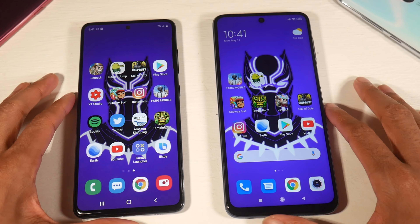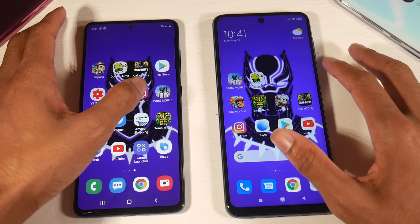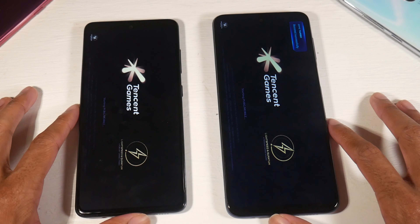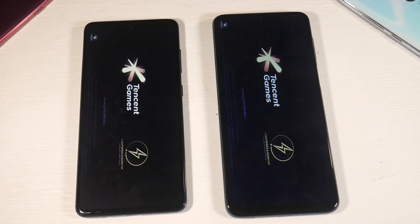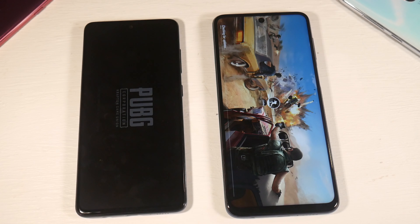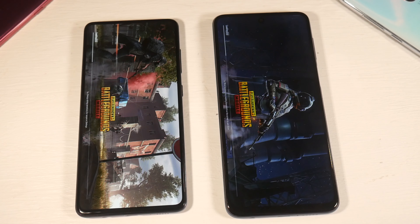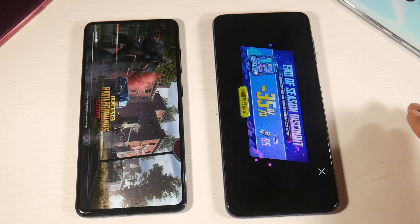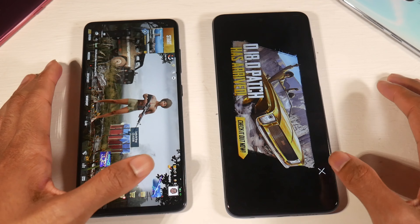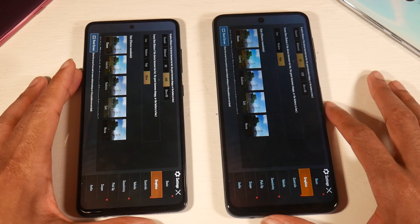Let's make sure all applications are clear, then open PUBG first to check graphics performance and RAM management. Both phones have a punch hole display, but the A51 punch hole is definitely a little bit smaller. The 9 Pro loaded in first and then the Galaxy A51 right behind it.